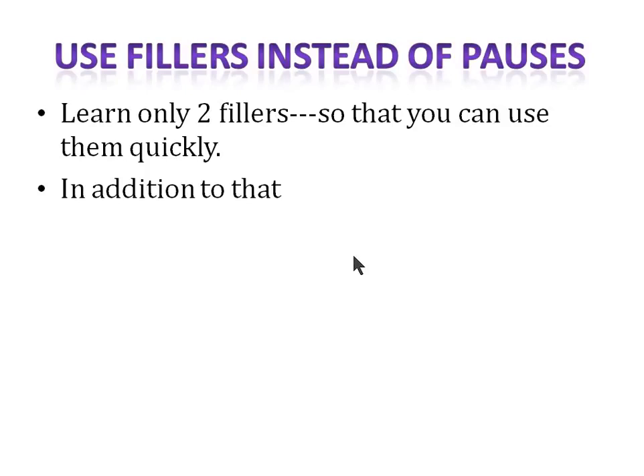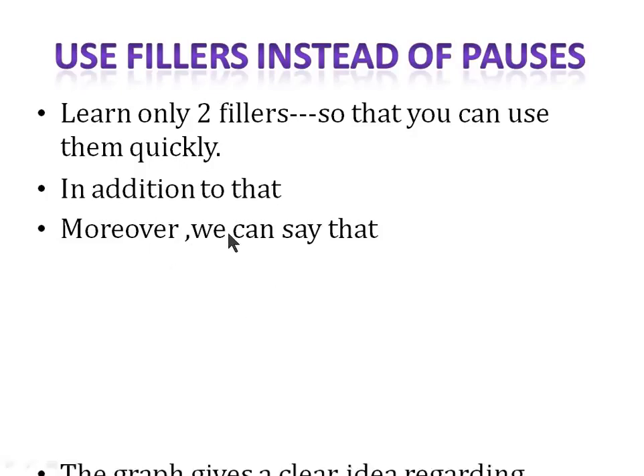For example, you can use 'in addition to that'. Suppose you say: 'the graph compares imports and exports that took place in the USA from 2009 to 2016' — and then you need three or four seconds to think. You can say 'in addition to that...' to fill the pause. Another filler is 'moreover, we can say that'. I'd encourage you to use fillers rather than silent pauses.